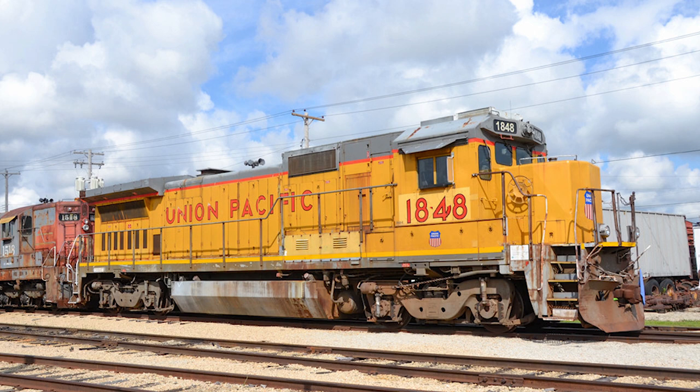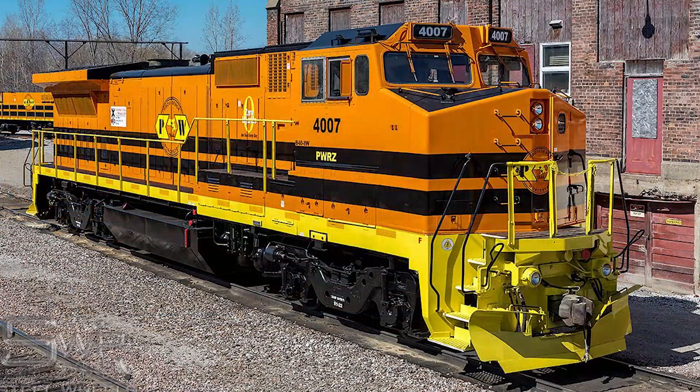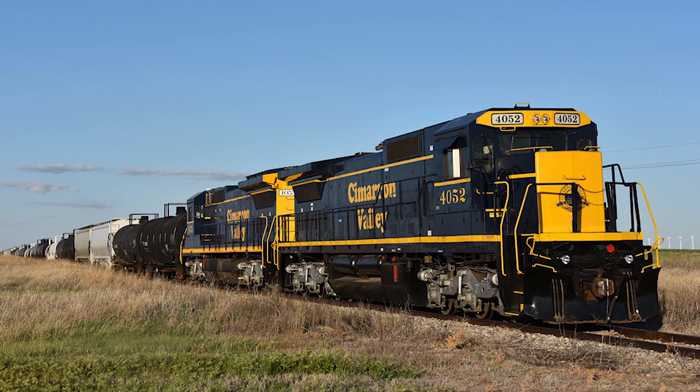And then you have the short line railroads — these are what's really keeping the Dash 8 alive. The Class 1 railroads could care less if they had to get rid of their remaining Dash 8s, but for Class 2 and 3 railroads, they usually can't afford to lose any locomotives. So it's going to be these small companies that are going to keep the Dash 8s rolling, hopefully for many more years.